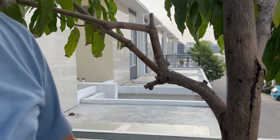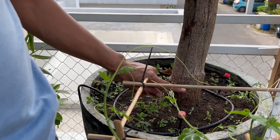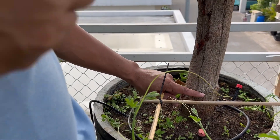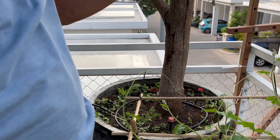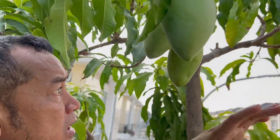Sekarang sudah segini, dan okulasinya masih ada. Ini batang utamanya, dan okulasinya mulai dari sini. Ya, ini mangga Arom Manis ya sobat. Buahnya di sini ada tiga, empat.